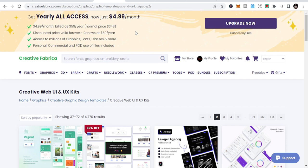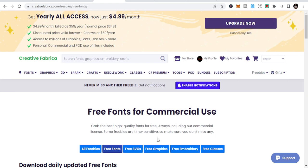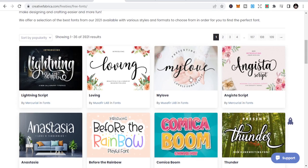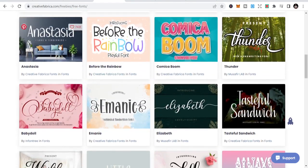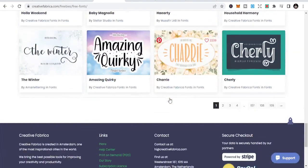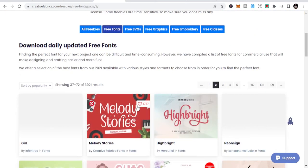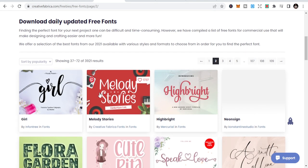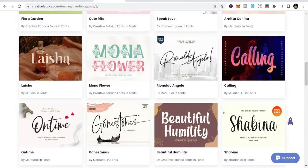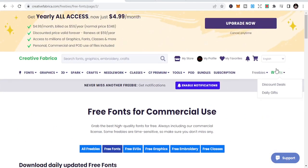Now let's talk about how to get things for free. There are freebies every day. If you want free fonts, just go to the freebies section — you'll see free fonts for commercial use to download. There are a lot of free fonts. I can tell you that you can get more than 10,000 fonts here for free. You don't need to pay anything or be on a subscription to download them.